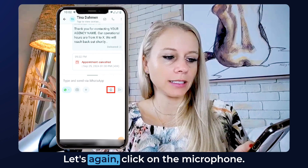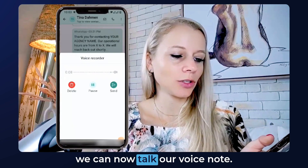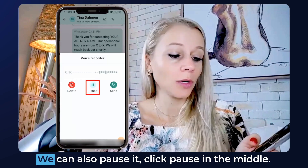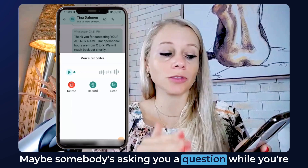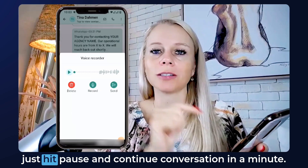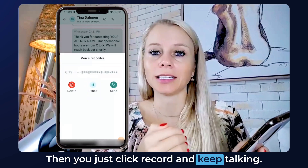Let's go back and again click on the microphone — click 'Only this time' — and here we can now record our voice note. We can also pause it by clicking Pause in the middle. Maybe somebody's asking you a question while you're recording or you're going somewhere — you can just hit pause and continue the conversation in a minute. Then just click Record and keep talking.